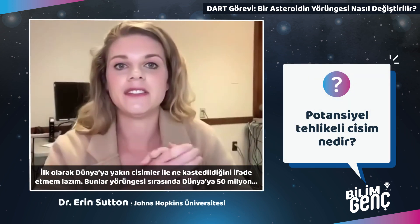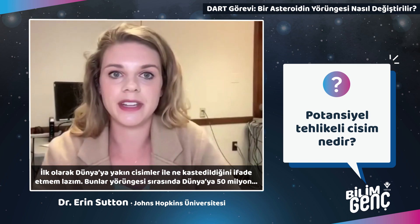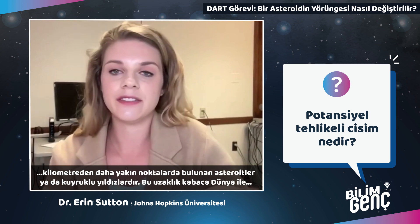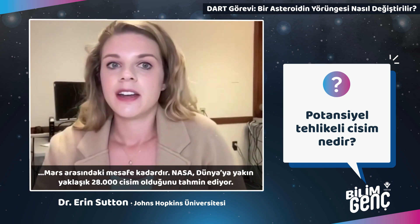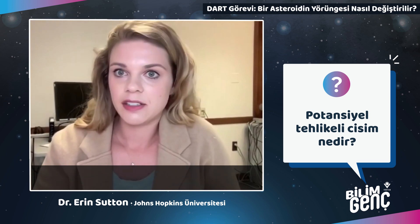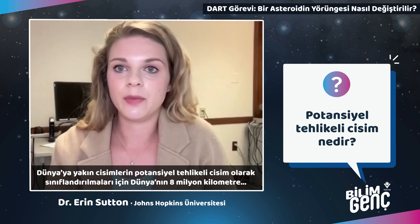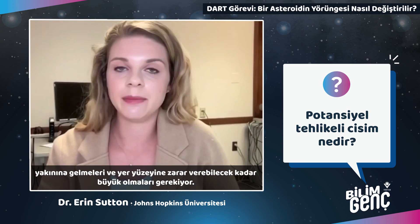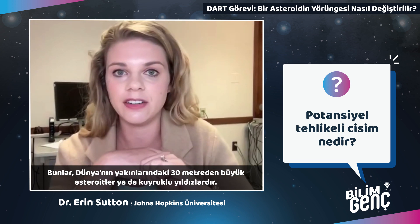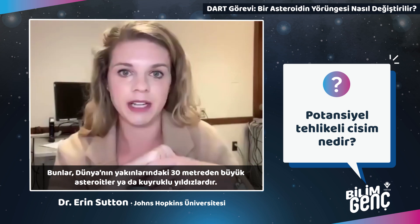A near-Earth object is an asteroid or comet whose orbit brings it within 50 million kilometers of Earth — closer than Mars. NASA estimates there are approximately 28,000 near-Earth objects. To be classified as a potentially hazardous object, a near-Earth object has to come within 8 million kilometers of Earth and be large enough to damage Earth's surface — that's an asteroid or comet greater than about 30 meters.